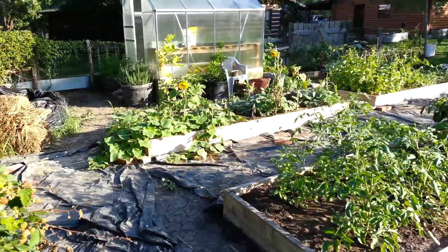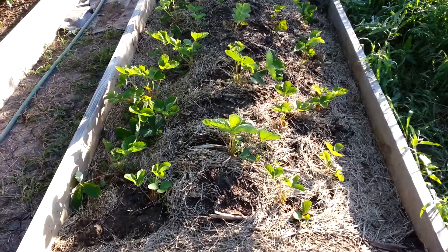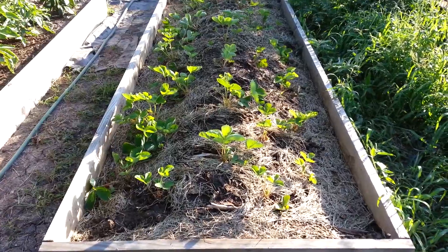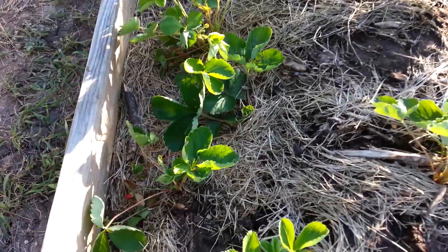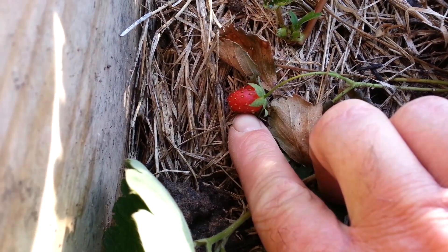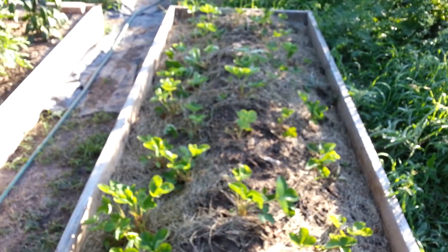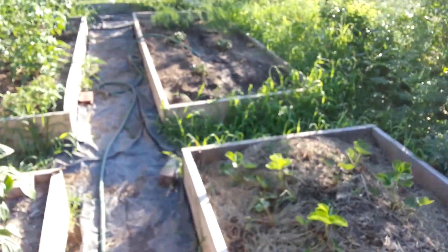My strawberry bed has not been a failure but it has not been a great success either. The plants grew better than any strawberry plants I've ever grown — they look fantastic — but the strawberries are all about the size of a dime. I had a few bigger ones but mostly they're just small, so we pick them off and eat them small. It hasn't been a total waste but nothing we could really harvest and do much with.